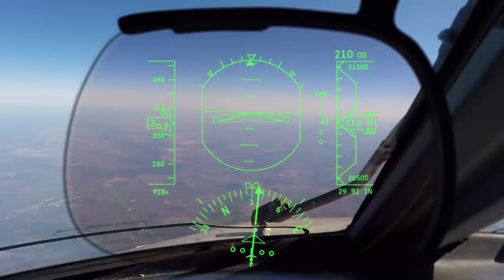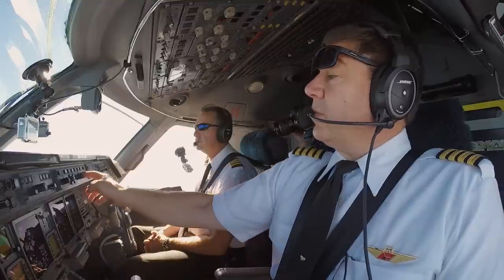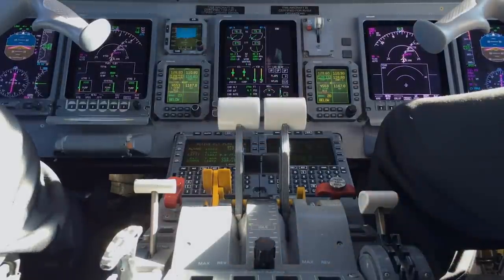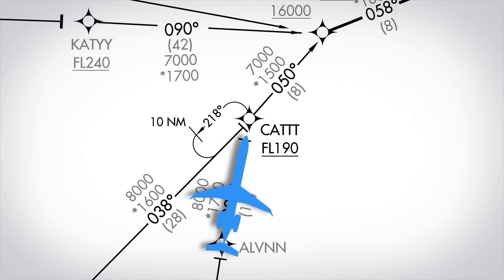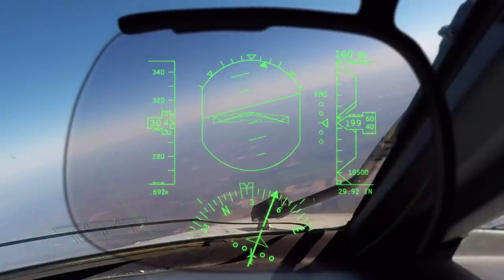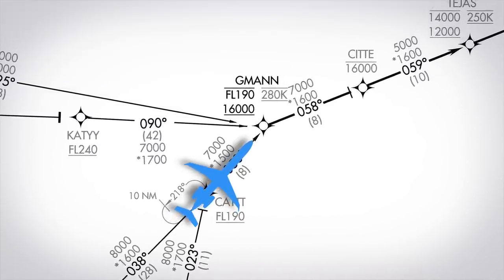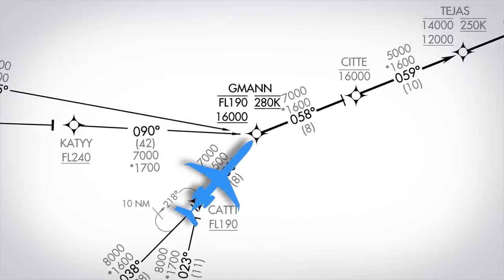The ERJ's autopilot can't follow the FMS vertical path directly, so the crew sets vertical speed mode on the autopilot and dials a descent rate to keep on path. They'll manually set their thrust levers to control airspeed. As we reach CAT, we need to cross at or above flight level 190. We cross at flight level 200, holding 300 knots indicated. Our next fix, G-MAN, is 8 miles away. We need to cross between flight level 190 and 16,000 and slow to maintain 280 knots indicated.